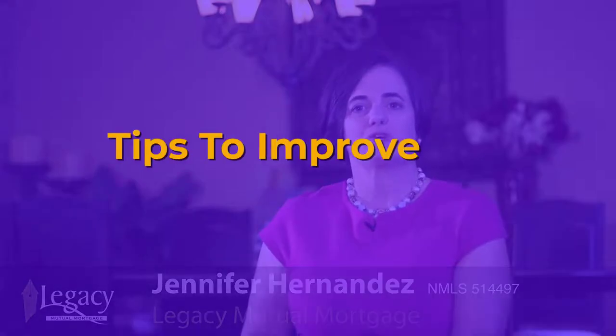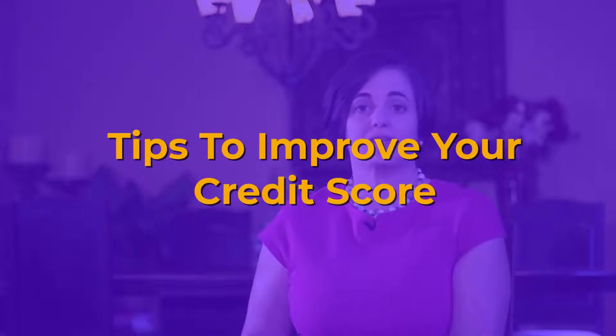Jennifer Hernandez, Legacy Mutual Mortgage. Tips to improve your credit score. I'm asked this question a lot. My team and I pull on average 60 to 70 credit reports a month, so we definitely know what it takes to improve credit because we see it all the time.